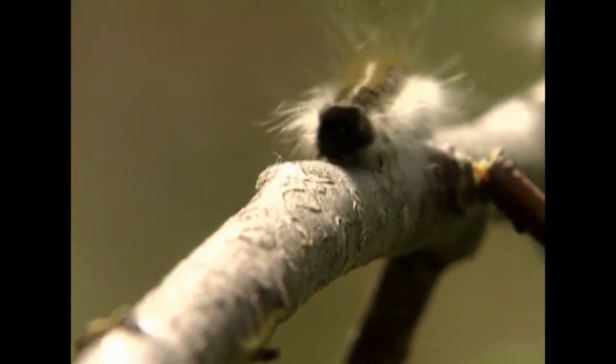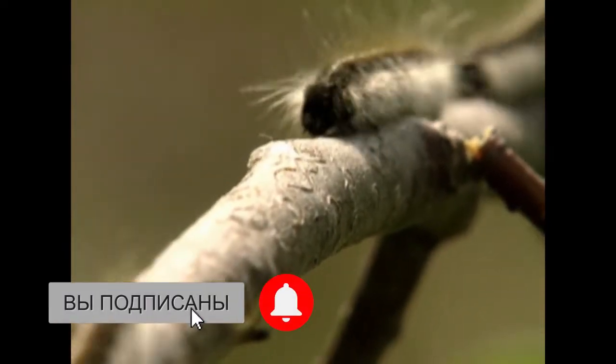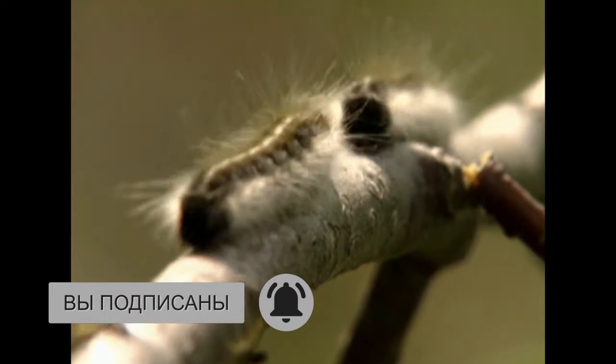Moth caterpillars are voracious feeders. They just mow their way through the vegetation, and it's usually moths, not butterfly caterpillars, that completely strip your plants bare.